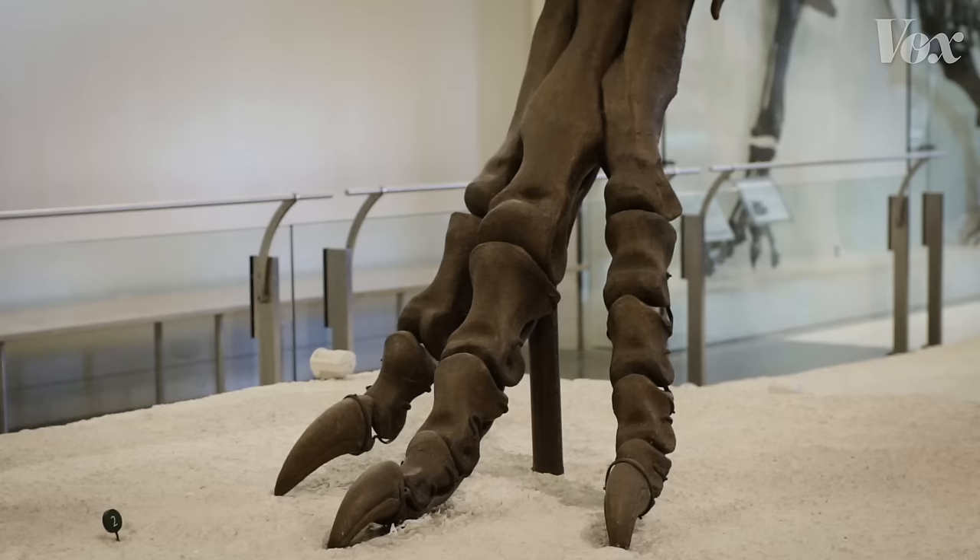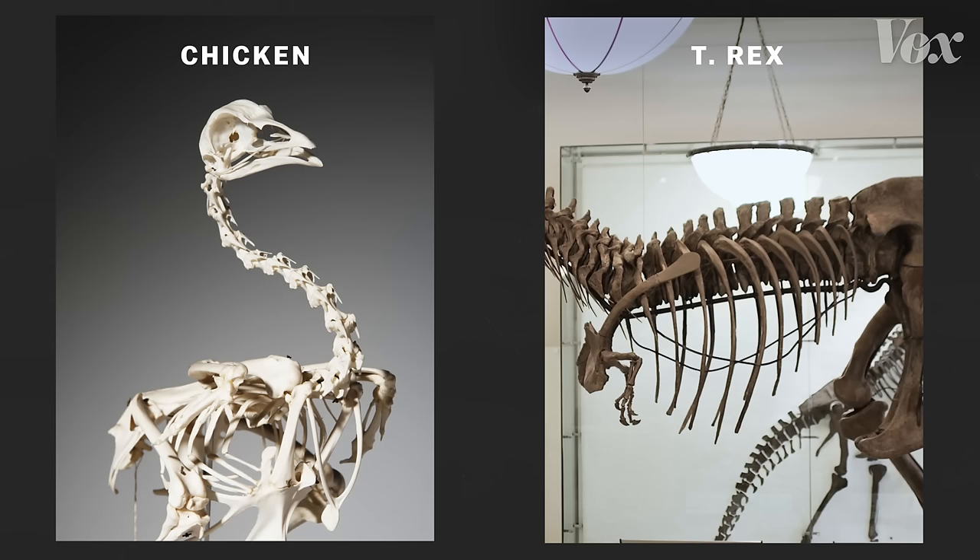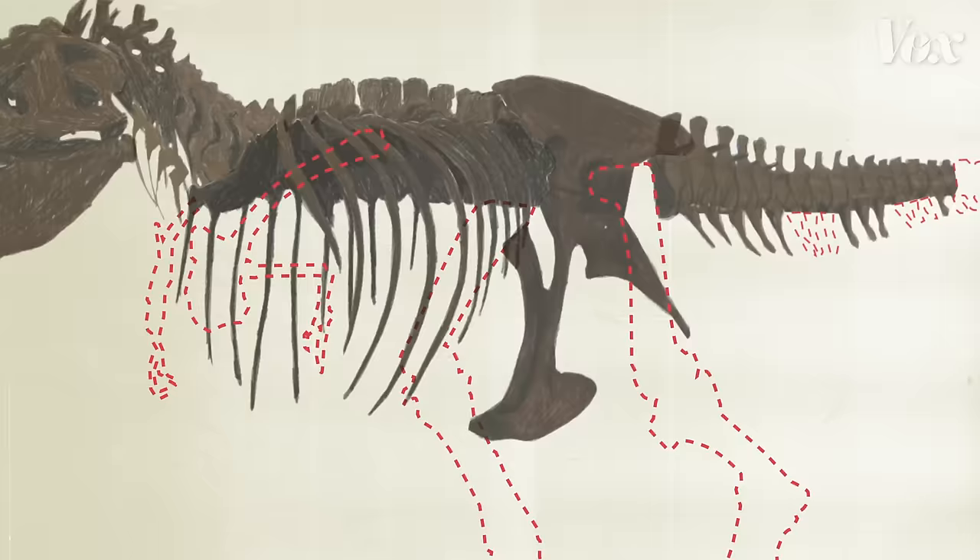Dr. Marc Norell runs the paleontology division at the American Museum of Natural History. If you look at the feet, it has three primary toes that all face forward. It has an S-shaped neck, it carries its backbone parallel to the ground. And from there, they had to start filling in the missing pieces.